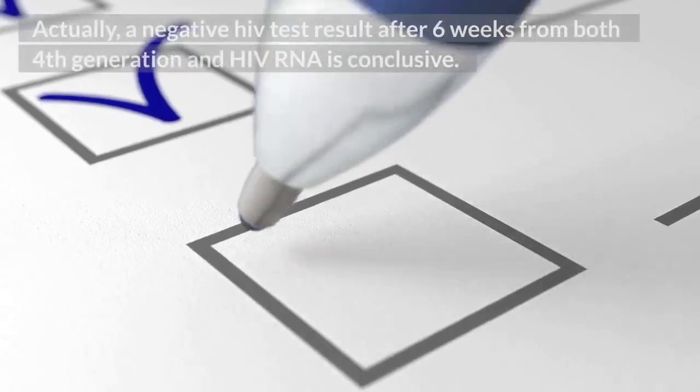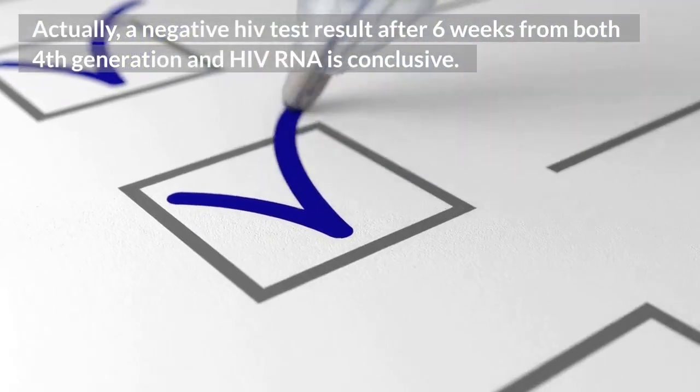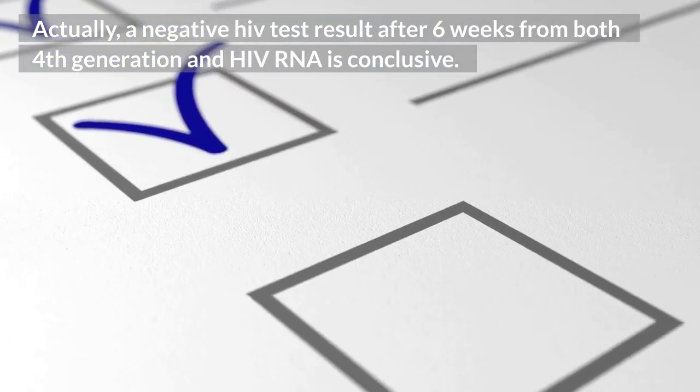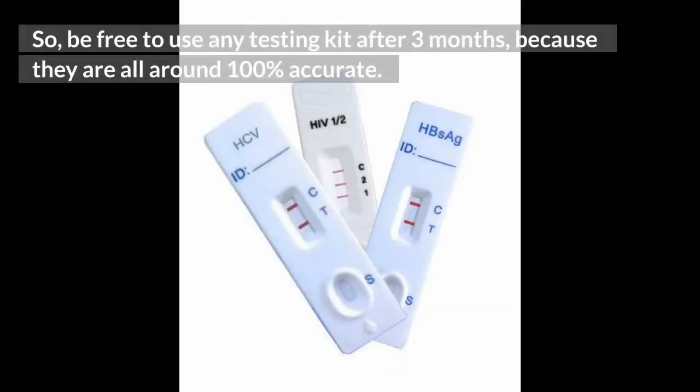Actually, a negative HIV test result after 6 weeks from both 4th generation and HIV RNA is conclusive. So be free to use any testing kit after 3 months, because they are all around 100% accurate.